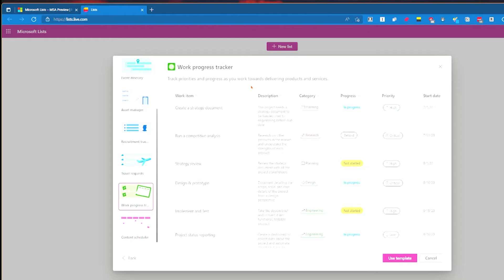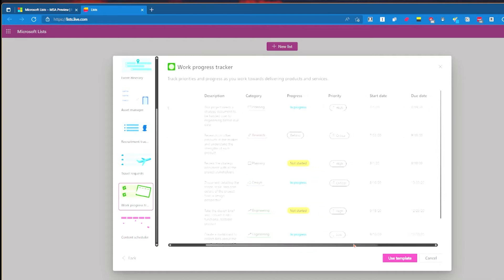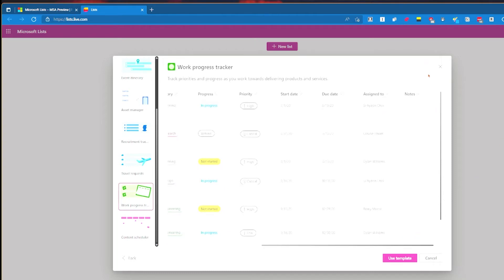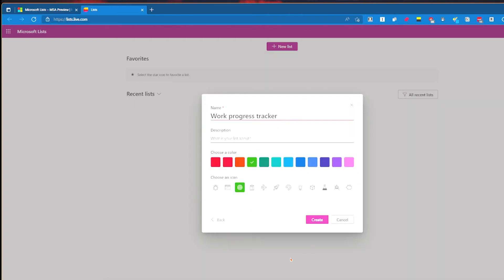It gives you options about the template and you can go back and pick different ones. We've got a work item, description, category, progress, priority, start date, due date, assigned to, and notes. In my Notion template for tracking work, notes is more like 'next action' - I jot down what the next thing is at a high level so I can see just glancing at it what needs to be done. Let's use this template.